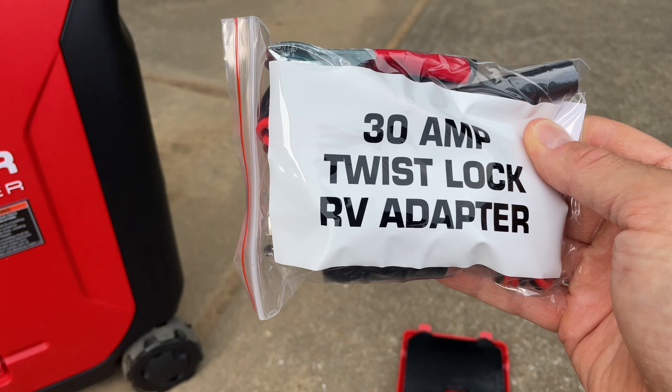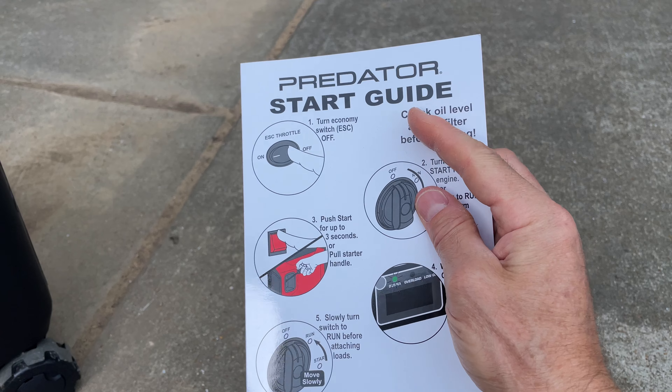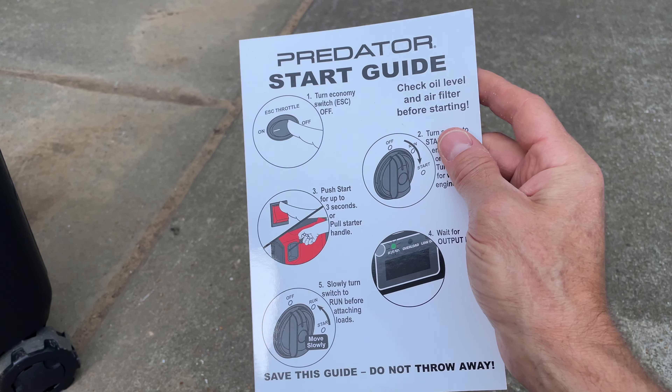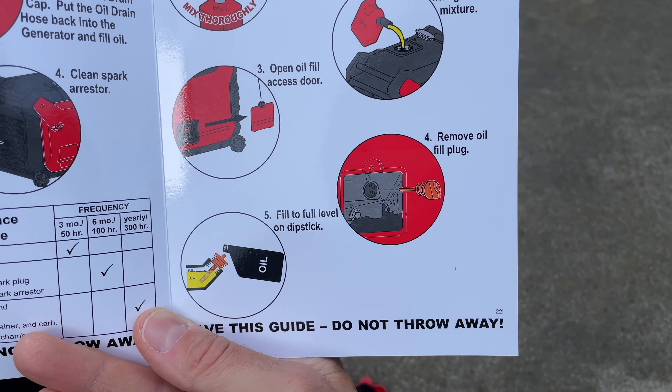There's also a 30 amp twist lock RV adapter in a bag. What's really handy is this quick start guide — although I feel like the start guide on how to start the machine shouldn't be front and center. What should be on the front is the Predator setup guide, which tells you how to add fuel and fill it with oil.